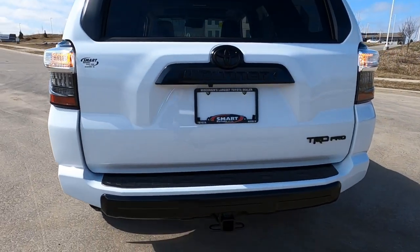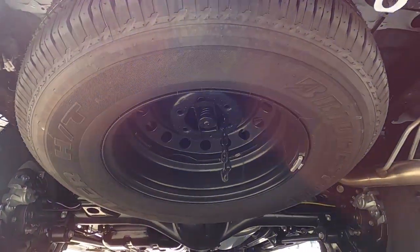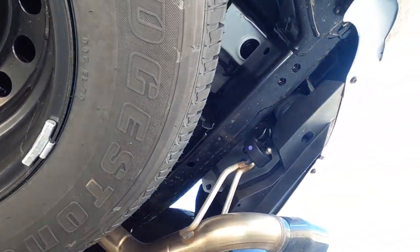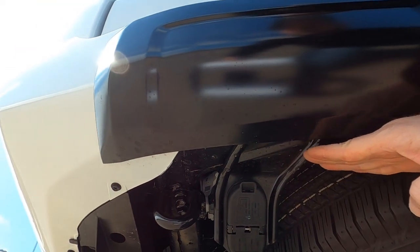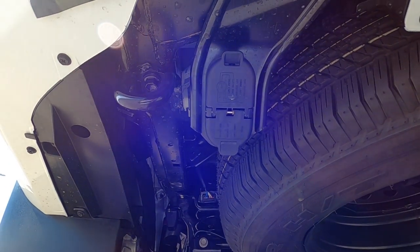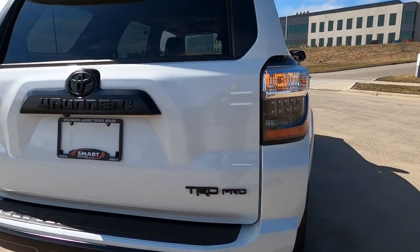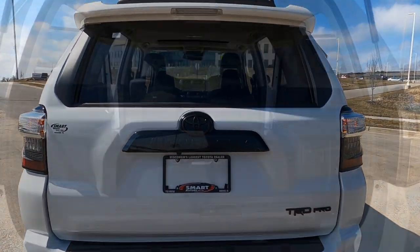Moving around to the trailer towing setup: here's your female connector end. Underneath you'll notice a full-size spare tire, and over here is where you'll find all the wiring for your trailer — it's four-pin pre-wired and seven-pin pre-wired — so depending on your trailer setup, you should be able to just plug in and head out. We also have the TRD Pro blackout badging right there.